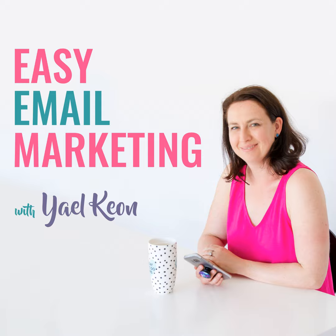Welcome back to Easy Email Marketing. I'm your host, Yael Keown, and in today's episode I'm sharing the four different types of emails all businesses should be sending to their lists — yes, all businesses. This episode is a sneak peek and overview of a new free on-demand masterclass I've created called 'The Four Must-Have Emails for Sales Success and Exactly How to Write Them in 10 Minutes Flat.' You can register for that anytime at yaelkeown.com/masterclass.